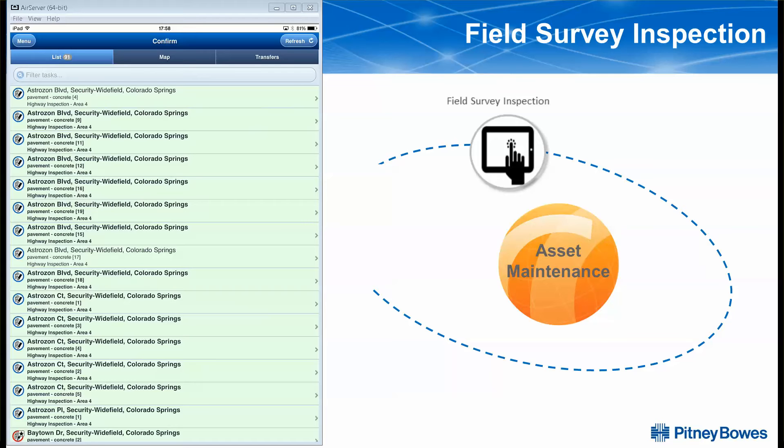A common challenge among public sector organizations is to quickly and accurately understand and record the condition of their infrastructure assets. This session walks you through an easy-to-use process with a familiar user interface for your foreman and crew to review and record asset condition surveys in the field with minimal disruption to their daily tasks.